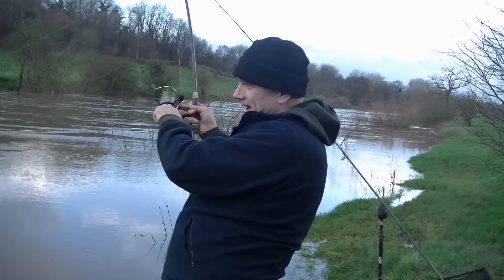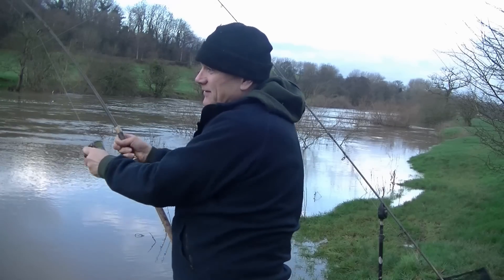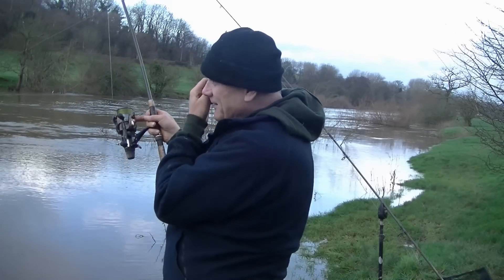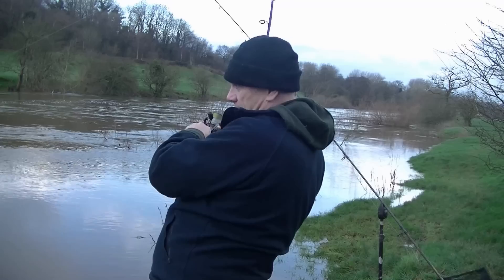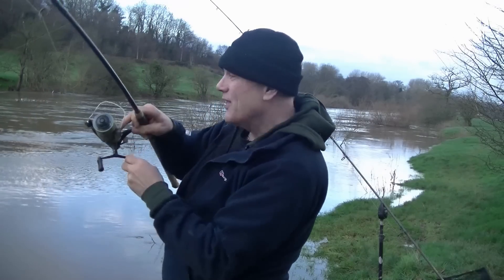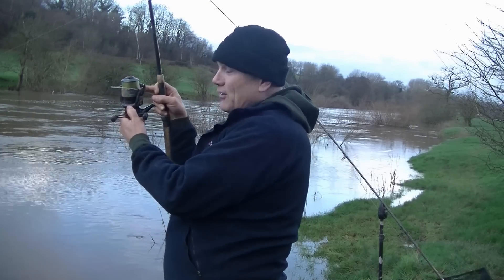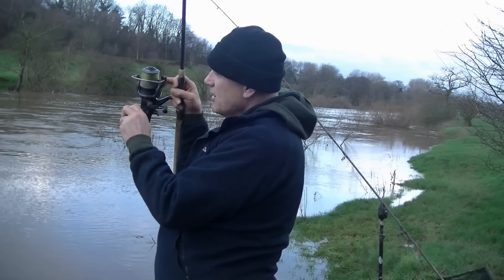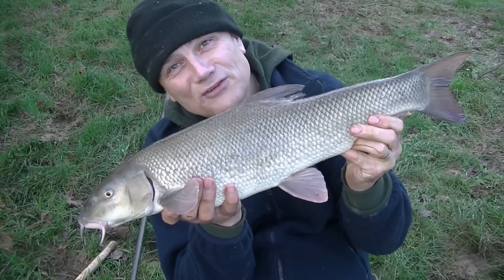There's a lovely pull around and I've got a barbel on - hopefully I'm going to land this. I know where the vegetation is beneath me and I'm steering it away from the denser stuff. That's the important thing about fishing a flooded river - you need to know what's out there in front of you. I think I'm in the final furlong. You can hear the splash there - hopefully next time you'll see me on camera with a nice barbel to show you. That's a nice enough fish!